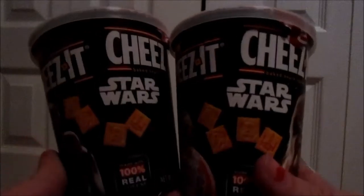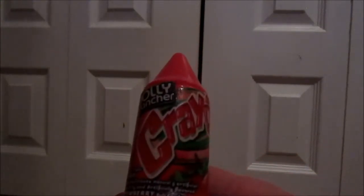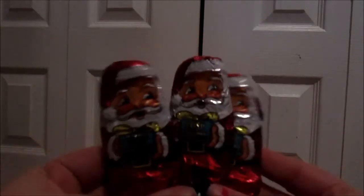Next up, they're getting a crayon-shaped Jolly Rancher — I think it's like a crayon push pop. Then I picked up three reindeer marshmallow treats, three of these little Santa Hershey bars, and three crisp Kringle Santas.